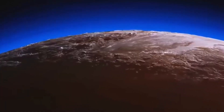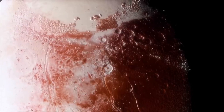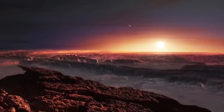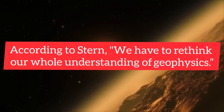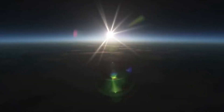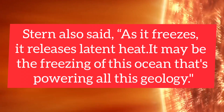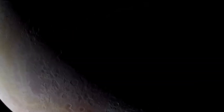This result came as a big surprise when it was first declared. Earth remains geologically active because it has a heated molten core. Some icy satellites, such as Saturn's moon Enceladus and the Jovian moon Europa, also hide significant internal heat, generated by the strong gravitational pull of their large parent planets. However, something else is possibly happening at Pluto. According to Stern, we have to rethink our whole understanding of geophysics. His favorite hypothesis is that a subsurface Pluto ocean has been slowly freezing over the eons — as it freezes, it releases latent heat, and it may be the freezing of this ocean that's powering all this geology.